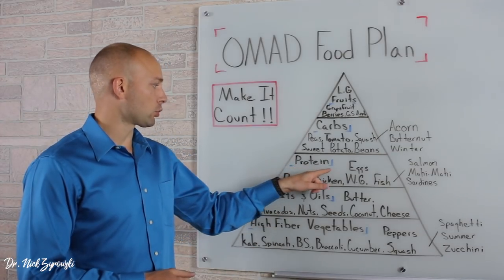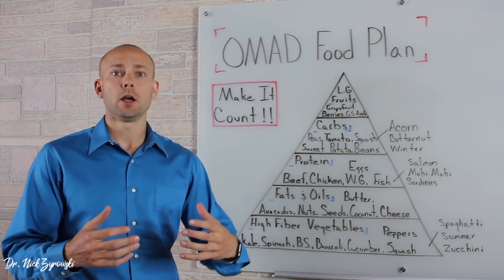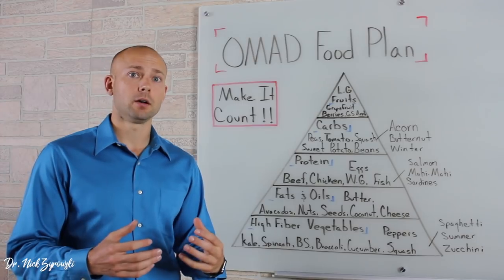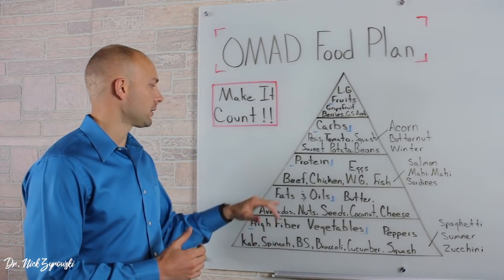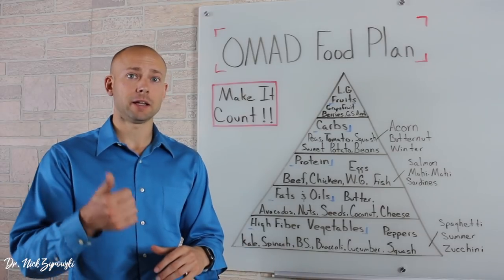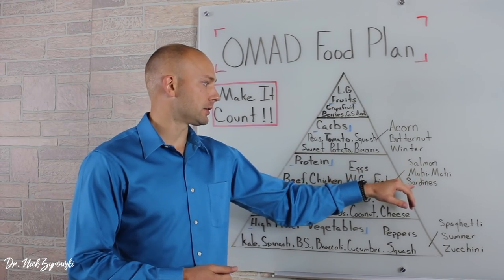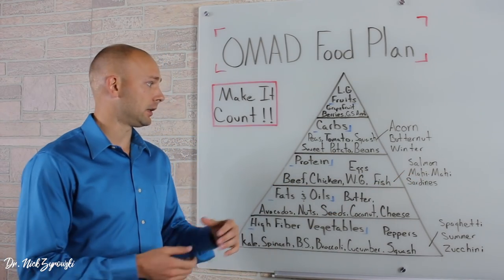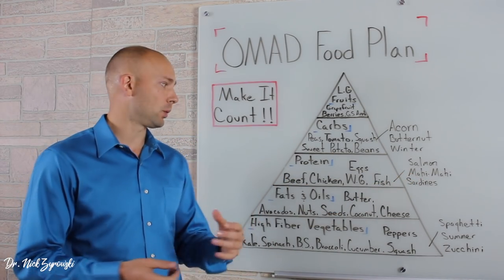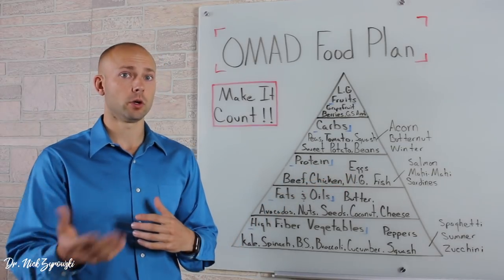Next on our list is protein. When we think of protein, we want to think of organic, grass-fed, free-range — that whole type of thing. Examples include beef, chicken, wild game like bison and venison, duck. Those are all good meats. Fish in the way of salmon, mahi-mahi, and sardines — really great, and a lot of those have great fats in them as well. And then of course eggs, which are a great protein but also a great fat.